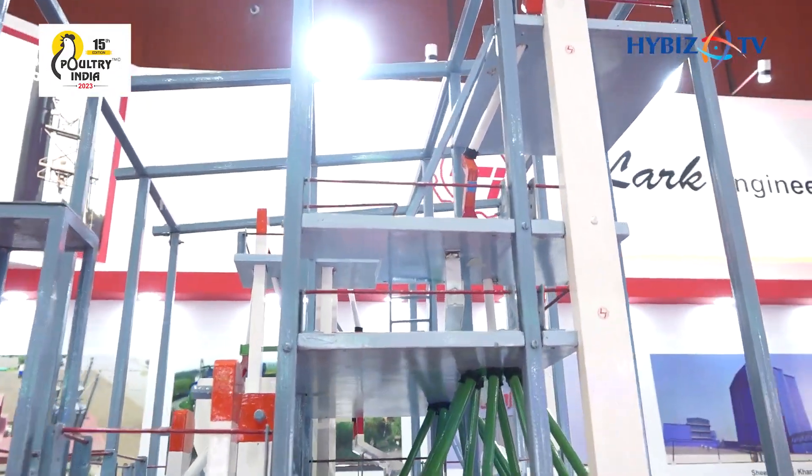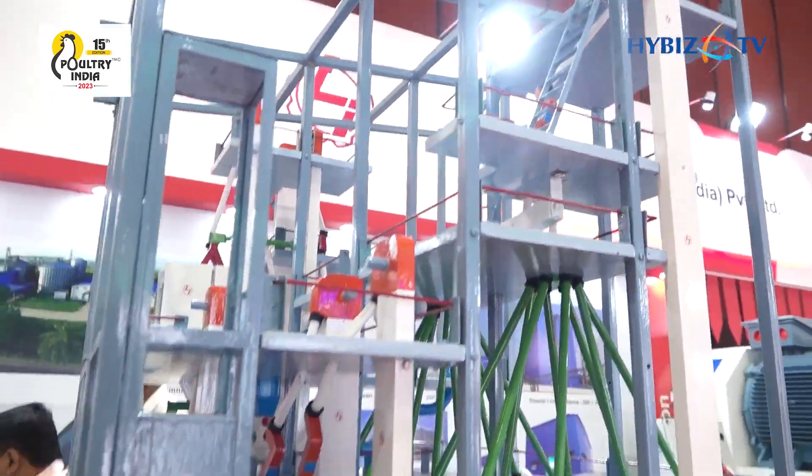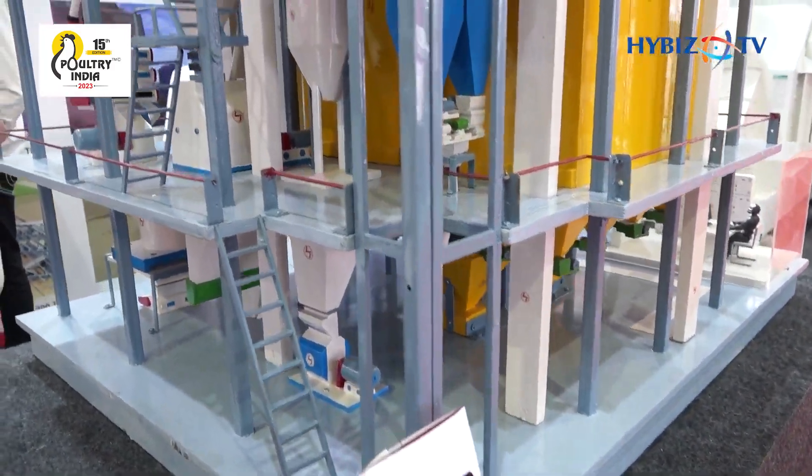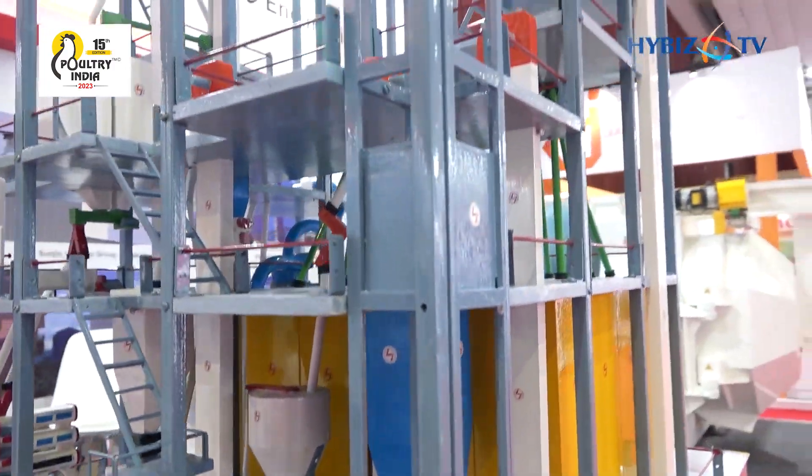This is for poultry and cattle. This feed mill can produce both poultry and cattle feed, and the capacity is around 20 metric ton per hour.